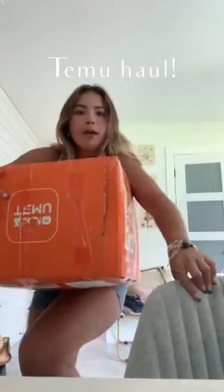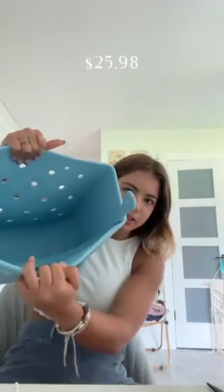We got a huge Temu haul. This is a bag — I always forget what I order. I need to put the straps together, but she's perfect because when you're at the beach, she's like waterproof. It's so spacious. This will be the perfect boat bag for our future boat.